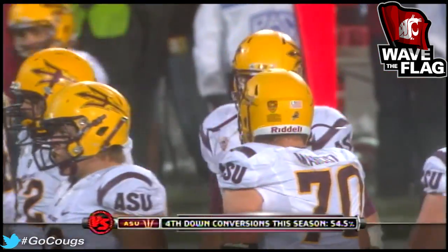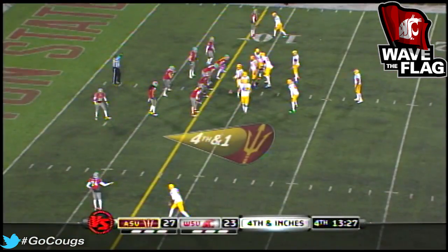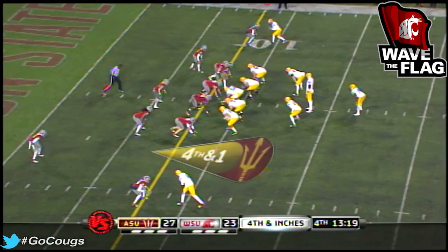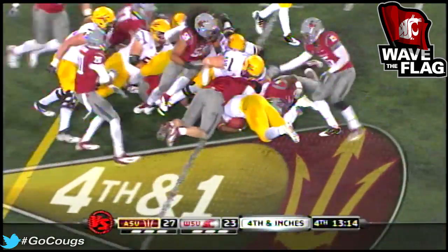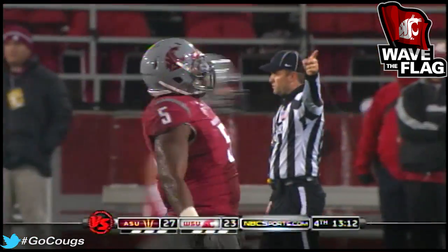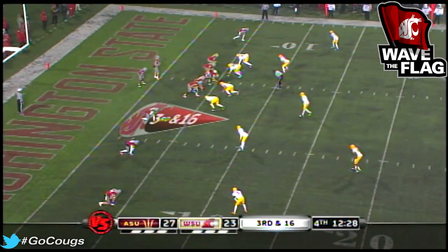Now Arizona State has fourth down. They've gone for it once tonight and been successful. They need every bit of a yard. That's the definition of a red zone stop.